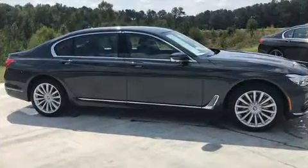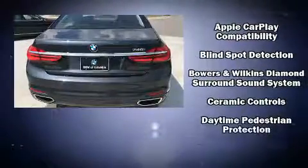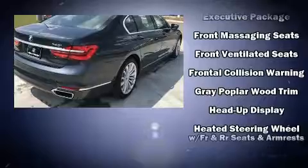Audio features include a CD player with MP3 capability and 16 speakers, yielding a symphony-like audio experience. Rear LCD monitors provide entertainment that your passengers will appreciate, no matter how far the drive.